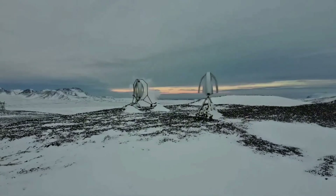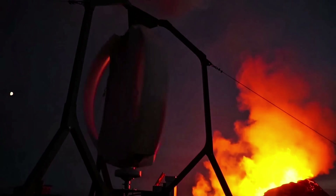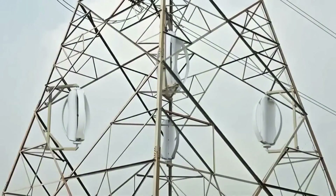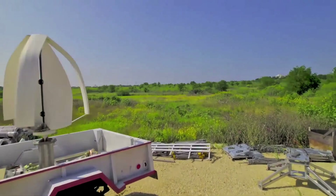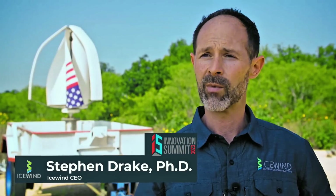Recent 2026 updates from Icewind hint at boosted versions hitting 500 watts soon, making it even more viable for partial off-grid living. Startup wind? A mere 5.5 miles per hour breeze. It's plug and play — connect to your home's electrical system, a battery bank, or an inverter for seamless off-grid use. Installation is DIY-friendly in a weekend with basic tools, or pros can handle it for under $500.